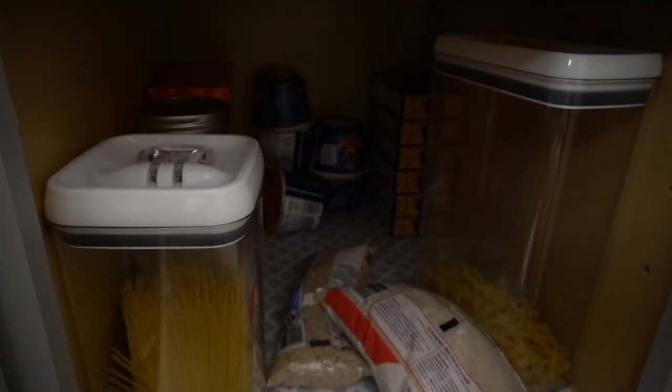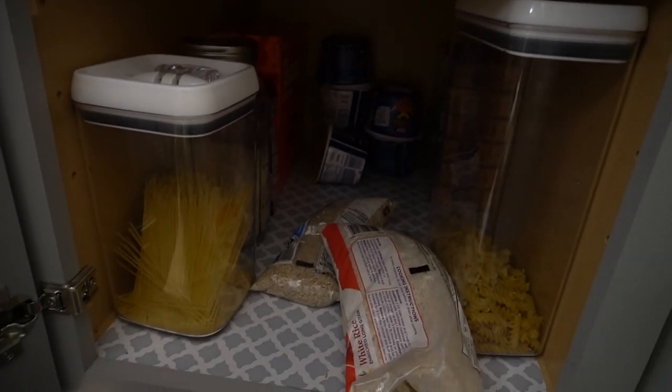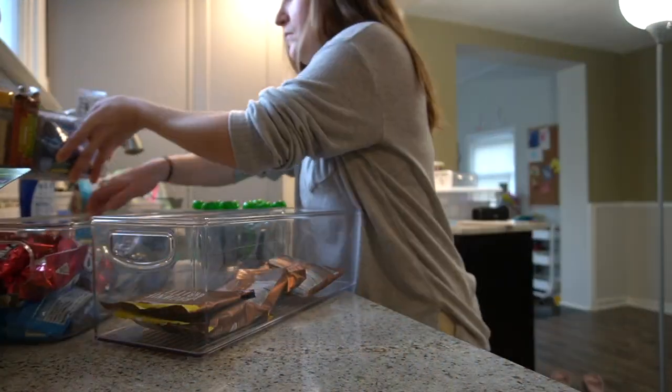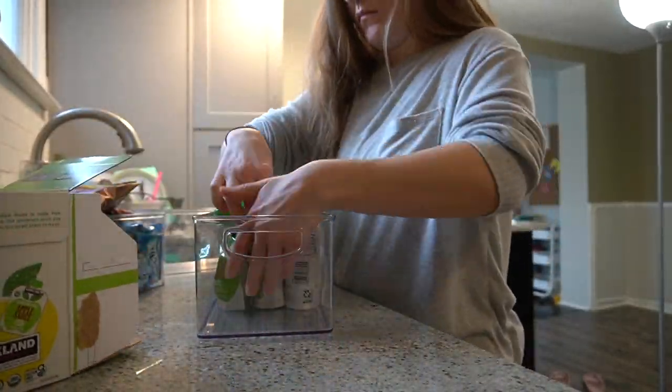This is where I usually keep the cups of fruit — nothing there right now. Back there is where the mac and cheese goes; I think I have some downstairs so I need to check. I also like to fill in the pantry snacks to see if I need to pick anything up while I'm out.